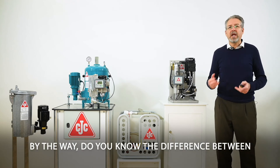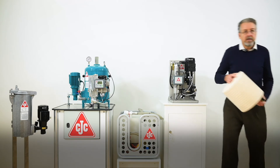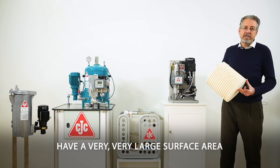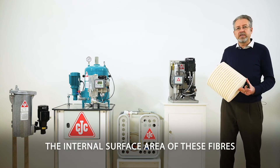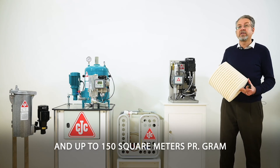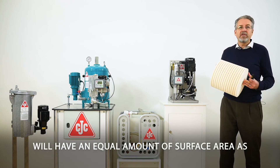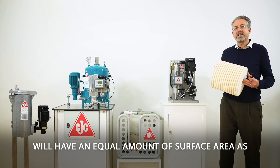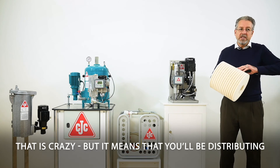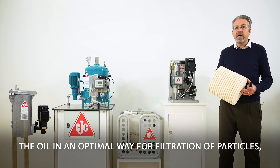Do you know the difference between a pleated inline type filter and a depth media? The depth media cellulose filters we use have a very large surface area — 120 to 150 square meters per gram of internal surface area. That means an insert like this has a surface area equivalent to 60 football fields. This allows the oil to be distributed in an optimal way for filtration of particles, water, and varnish.